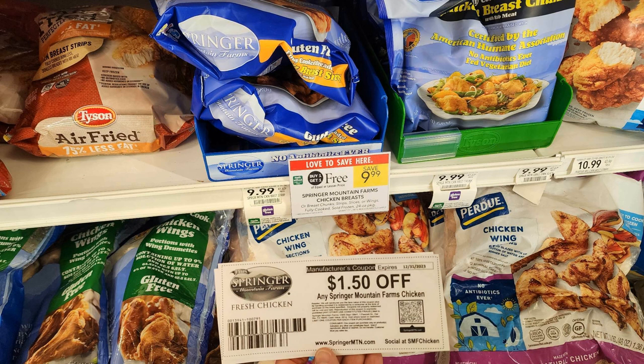We have a really awesome deal this week on Springer Mountain Farms fully cooked chicken in the freezer section. They're buy one get one free priced at $9.99, and we have a $1.50 off printable coupon — it's a PDF coupon good all year, so make sure you're printing these. That makes these just $3.50 a bag, and these are 24-ounce bags — a pound and a half — so $3.50 for a pound and a half is a pretty good price. They have naked chicken, breaded chicken breasts, chicken wings, and possibly other varieties at your store.